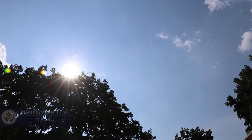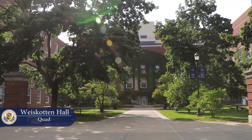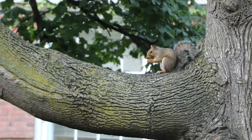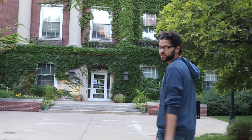We've made it to the quad — it's the front of the school. It's a great place to hang out, enjoy the good weather, and hang out with some squirrels. But let's go check out the rest of the school.